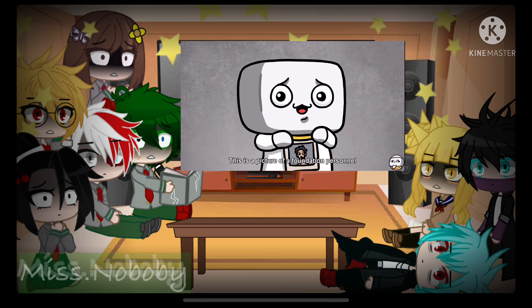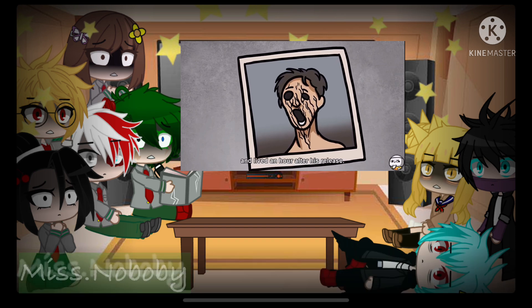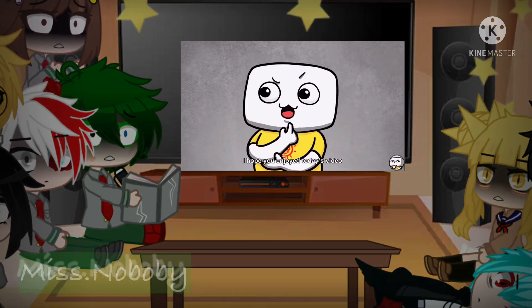This is a picture of Foundation personnel after being released by 106. This person disappeared for two hours and lived only an hour after his release. I hope you enjoyed today's video.